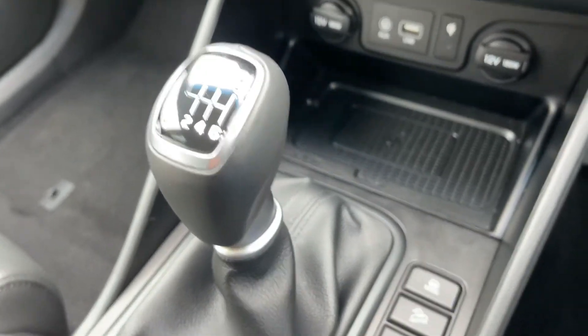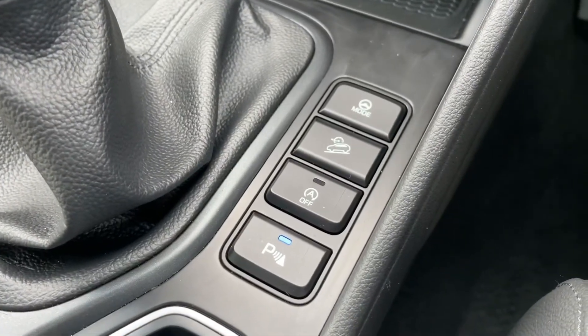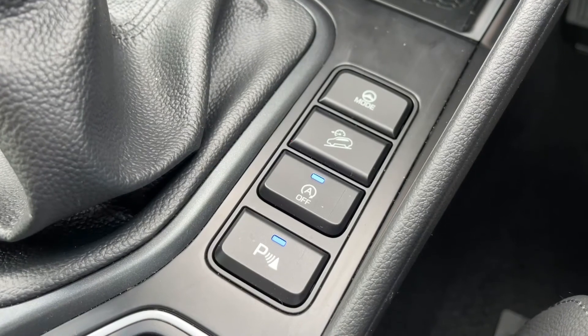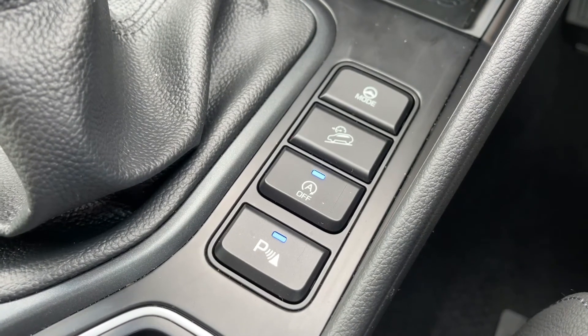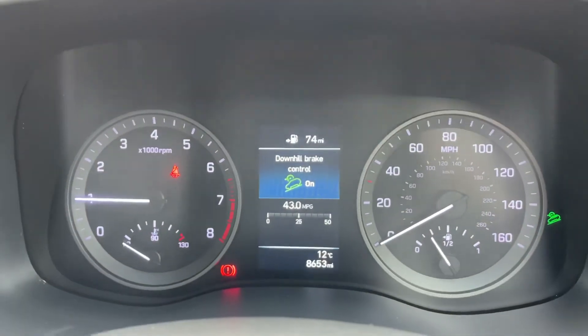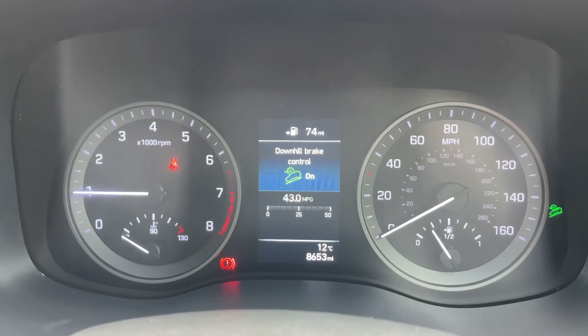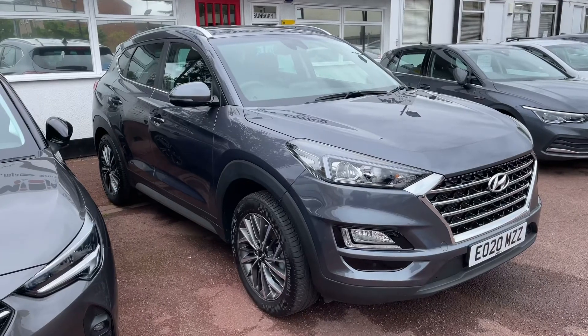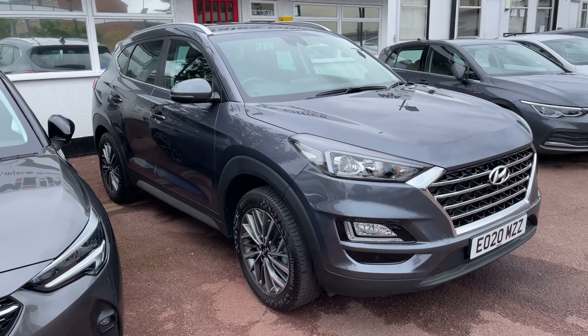We have a six-speed manual gearbox. These buttons here let you turn the parking sensors on and off, and turn off the stop/start system — this car is designed to cut out when stationary in traffic to save fuel, and that system is now off. The last two buttons I'll show on the main screen: the first turns on downhill brake control, and the second changes your driving mode from sport to normal.